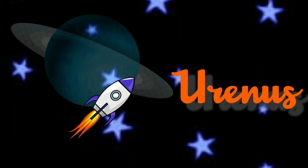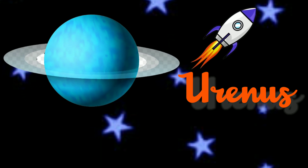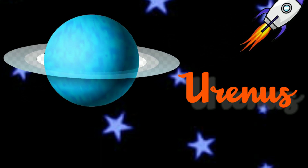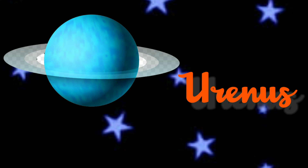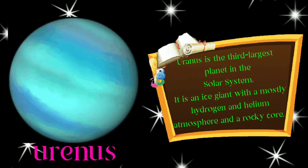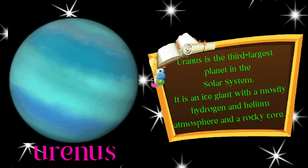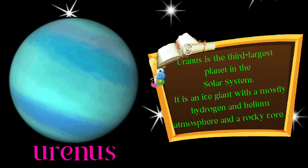The seventh planet is Uranus. Uranus is the third largest planet in the solar system. It is an ice giant with a mostly hydrogen and helium atmosphere and a rocky core.